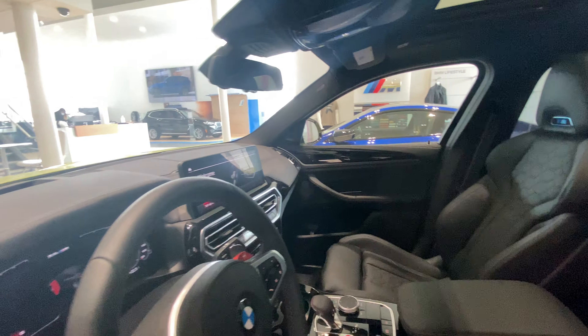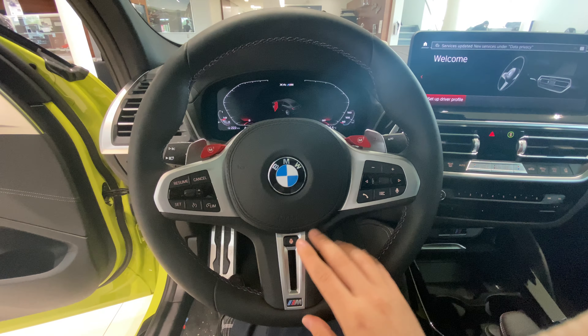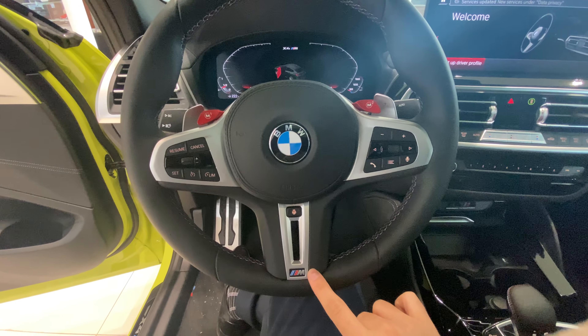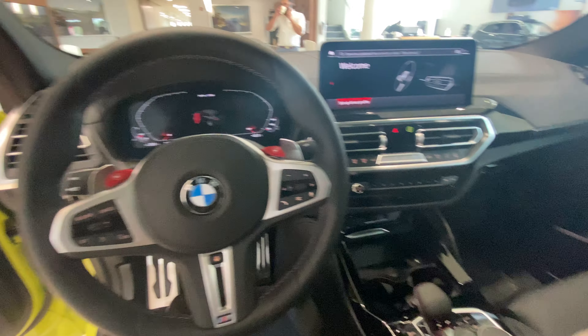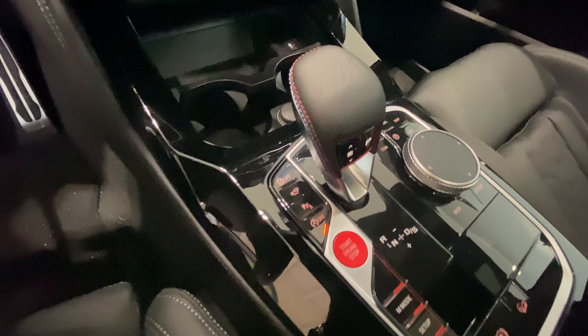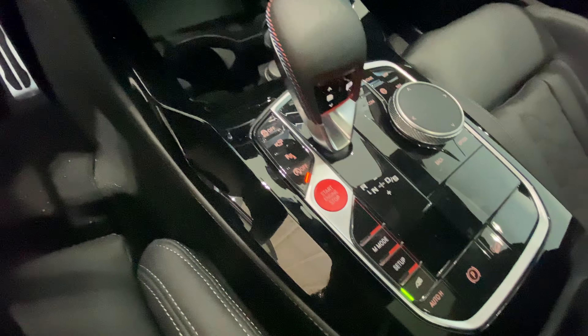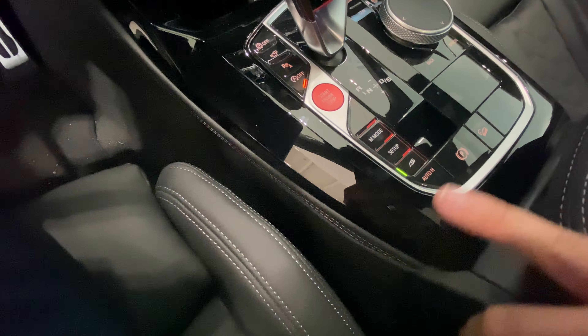Also a black roof liner as well. Here you can see it does have the heads-up display and a nice leather-wrapped heated steering wheel, right here, with badging. And even M on the door sills — very nice.